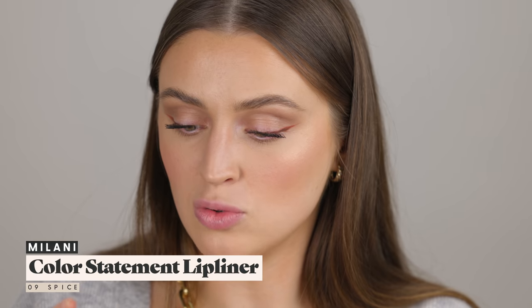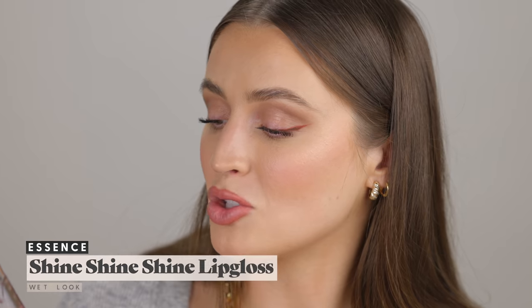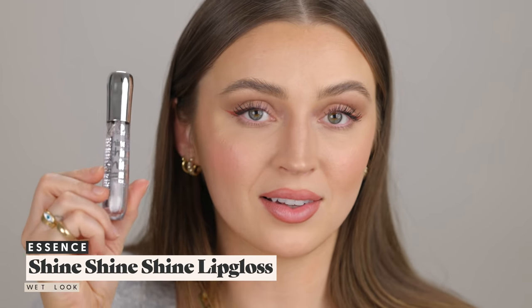For lips, I picked up the Milani Statement Lip Liner in shade Oh Nine Spice. This formula is delightful. And finally the last recommended product from you guys — the Essence Shine Shine Shine Wet Look Lip Gloss. A lot of you recommended this when I was talking about my love for clear lip glosses.